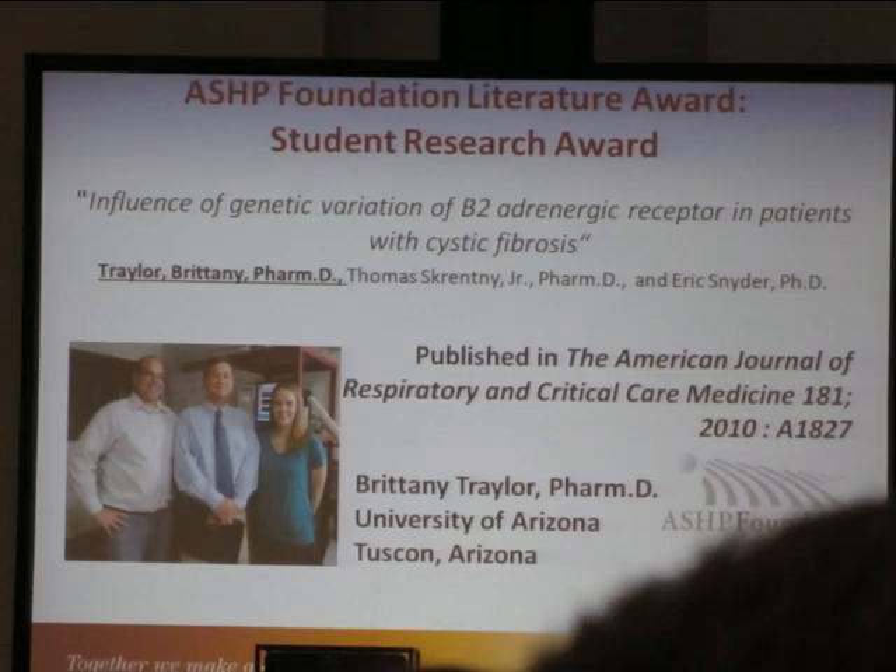This is a girl from Arizona, so I took a picture. She won the Student Research Award. I'm like, oh, she's from U of A. Click. There you go. Go tell her congratulations.